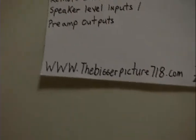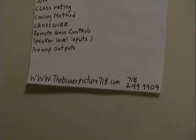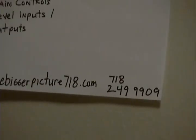This was just something to let you know what to look for when shopping for an amp. Check out the Bigger Picture 718.com — we can sell you amps, wire it up for you, and hook up your whole system. Give us a call at 718-249-9909 and we'll help you with whatever you need. Thank you for watching this segment. We're going to have a bunch of other segments coming up soon — look for them on the YouTube channel, 12 Volt Reviews and 101s. Thank you very much.